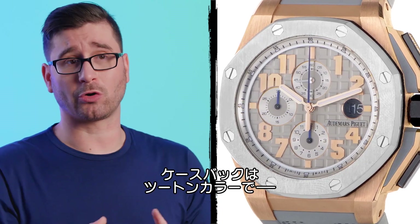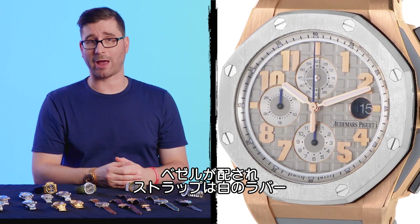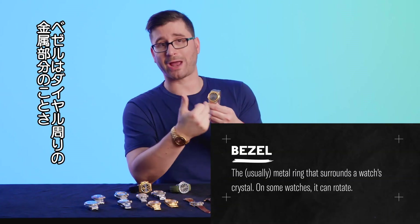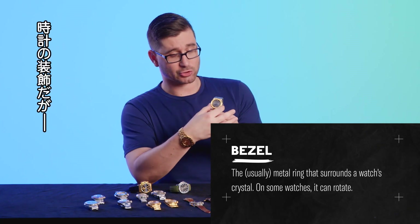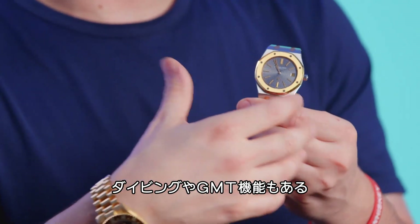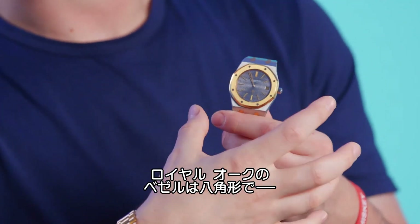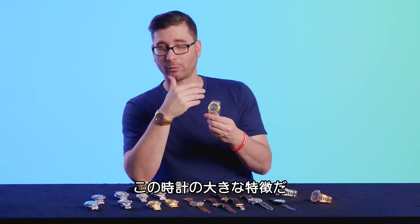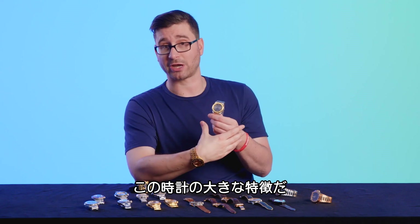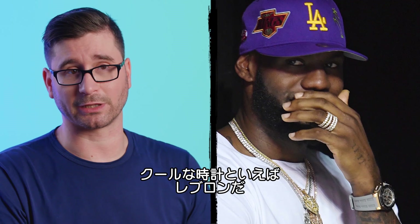It has a two-tone case and bezel configuration with a white rubberized strap. The bezel of a watch is the piece of metal that surrounds the dial. It's a decorative element, but it can also be used for timing purposes on an instrument watch, a diving watch, or a GMT watch. On the Royal Oak, it is the octagon that surrounds the dial and gives the watch its characteristic shape. This is a very sporty, very cool looking watch that is unmistakably LeBron.